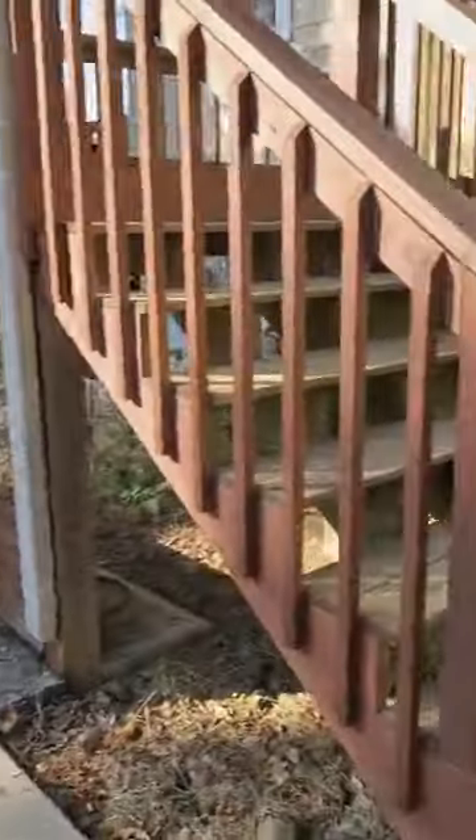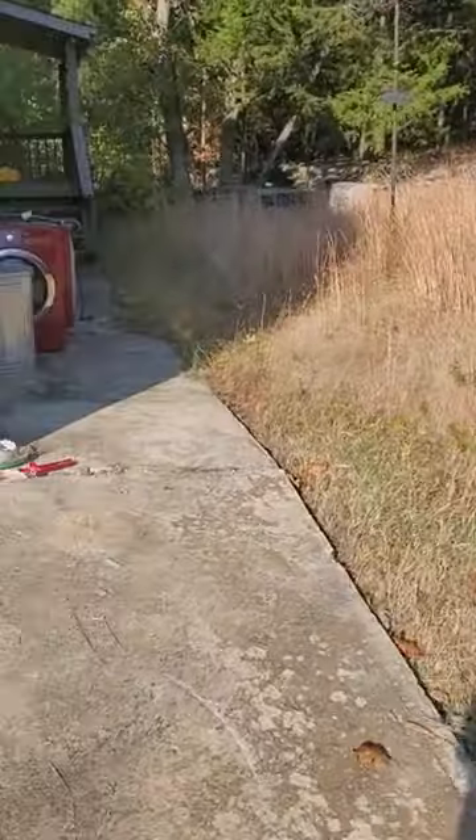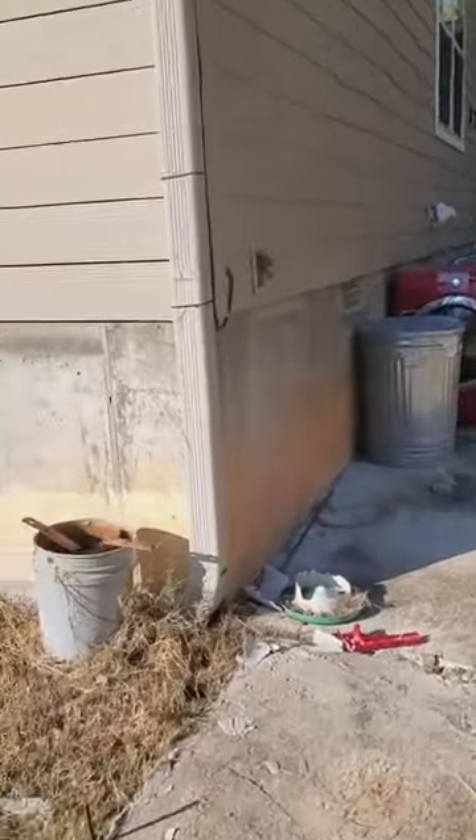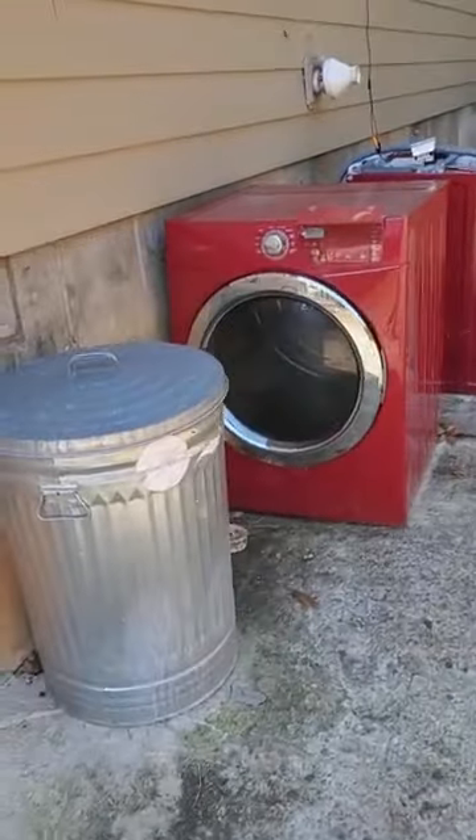I'm not impressed with this place. It's kind of sketchy. Got a bunch of garbage back here, and appliances.